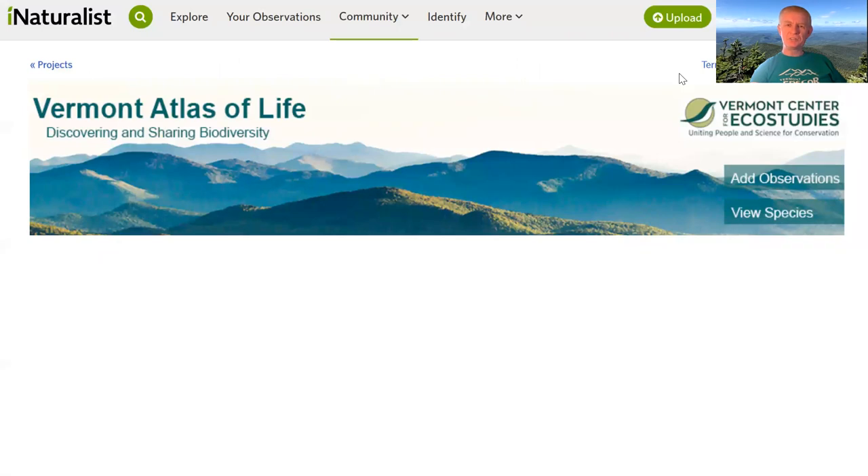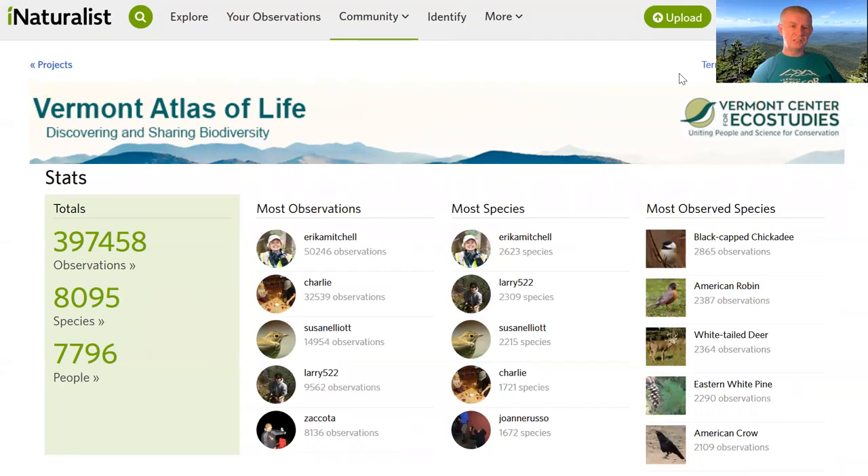Your observations will automatically be added to the Vermont Atlas of Life. For participants in EPSCoR who are beyond Vermont, you can do this project for your own locality — you don't have to be part of the Vermont Backyard BioBlitz. There may be one in your home area. Regardless, you can put observations on iNaturalist and it's a good thing to do to share data with the broader community. The Vermont Atlas of Life is approaching 400,000 observations and 8,000 species, with lots of active participants. Any observations in Vermont that you upload, once they reach a certain identification status, will be automatically added to the Vermont Atlas of Life.